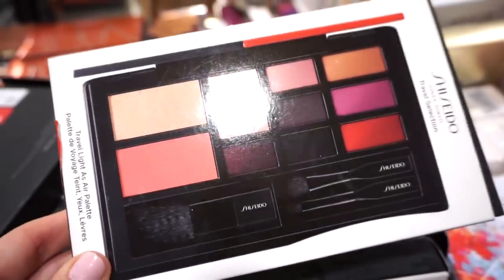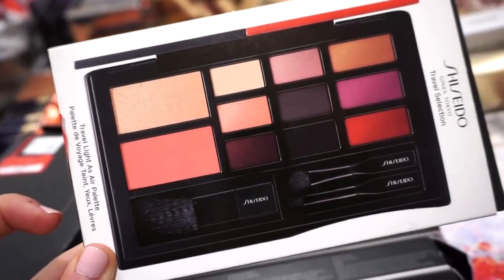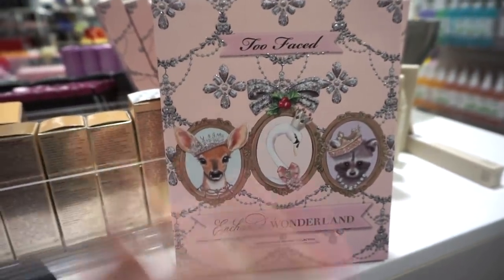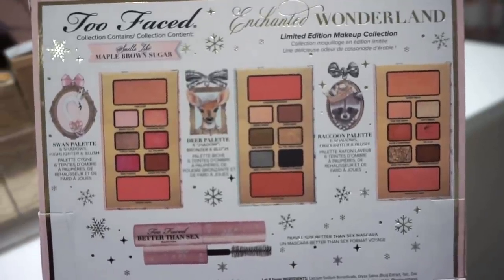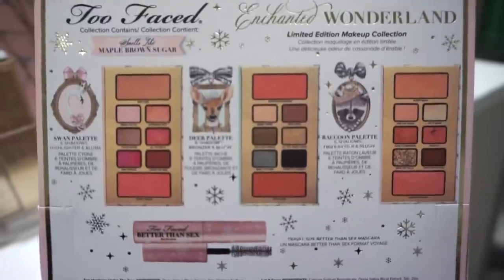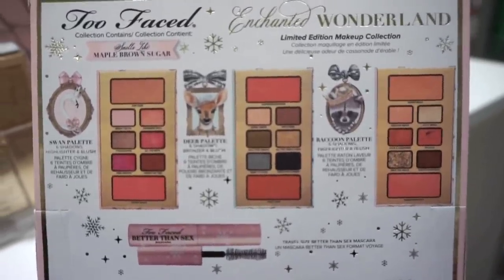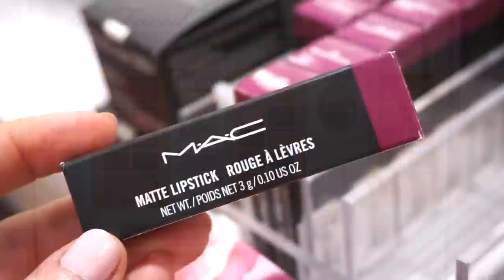They also have a Shiseido palette with nine eyeshadows, a blush, a highlighter, and some little brushes for only $17 — such a solid deal. My socks have officially been blown off: this Too Faced limited edition holiday collection is only $29.97 from $49, and it came out just three or four months ago. We get three little palettes and a deluxe size Better Than Mascara.